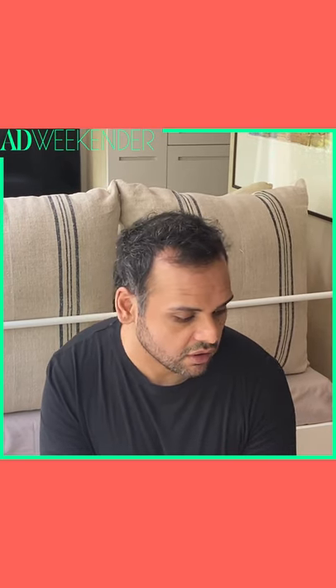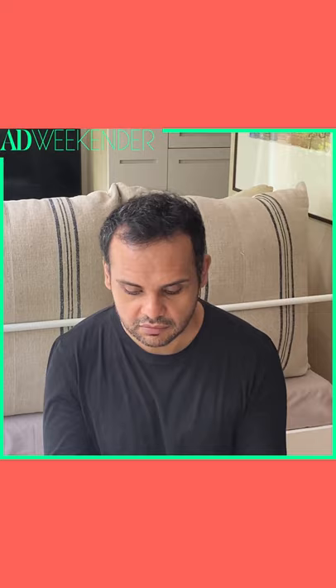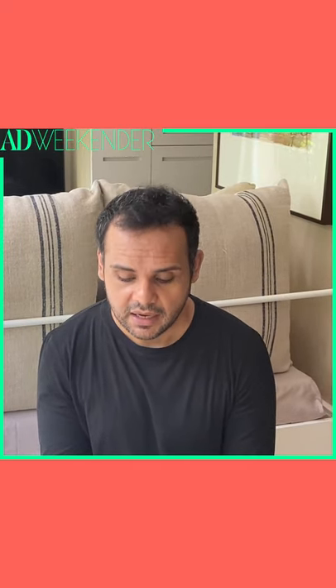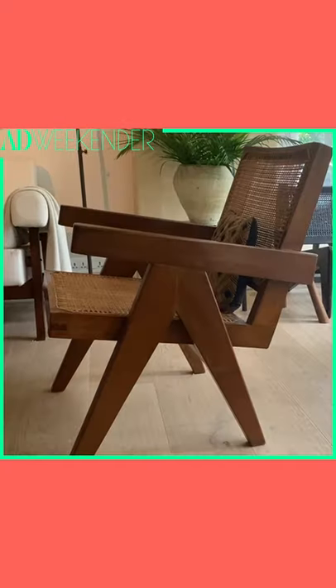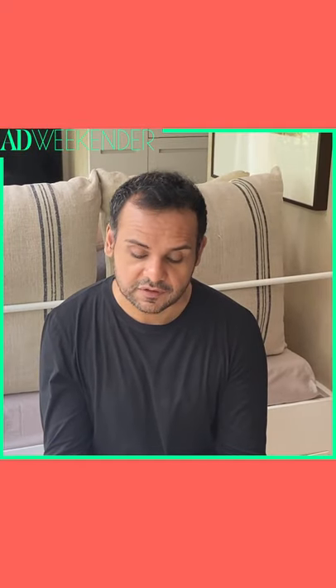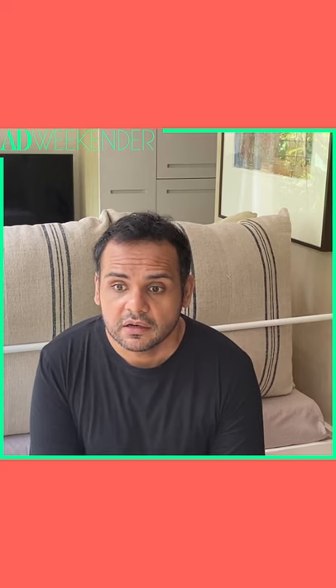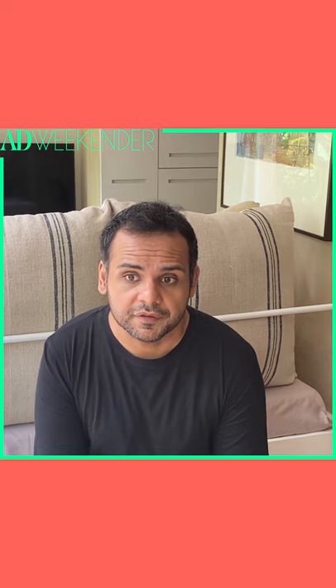I have a catalogue here with me from a 2015 auction — a catalogue for Le Corbusier and Pierre Jeanneret furniture. Back in October 2015, there was a sale and they had an easy chair listed for about $15,000 to $20,000 US dollars. But that's 2015, so in the years since, prices would have escalated and bids would have gone much higher.